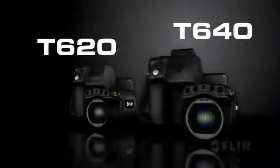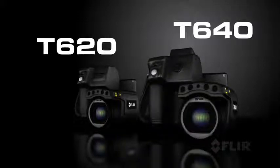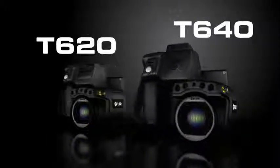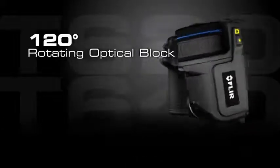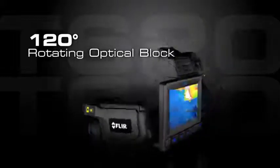Introducing the T640 and T620, the most innovative and highest resolution professional grade thermal cameras ever, new from FLIR. With the exceptional ergonomics T-Series is known for, featuring a rotating optical block to help you get the shots from any angle easily and comfortably.